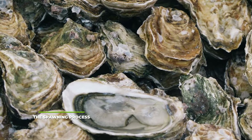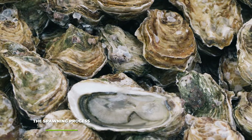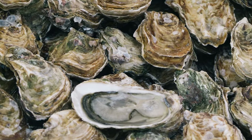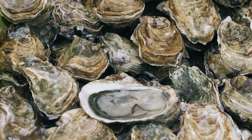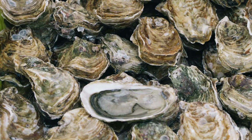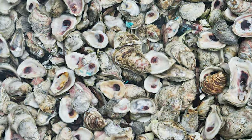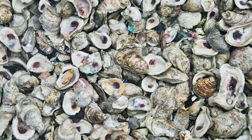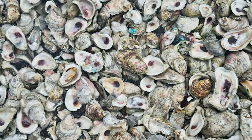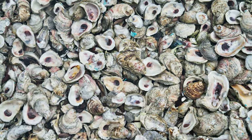Next on the process is the spawning process. This is where the male oyster will start releasing his sperm into the water, stimulating the females to release their own eggs. The typical female oyster can release as many as 50 to 100 million eggs during this process, but the typical range is closer to 10 million eggs or below. As soon as this starts, you should be able to tell that the tanks have become rather cloudy, as the eggs have pretty much covered the whole space.